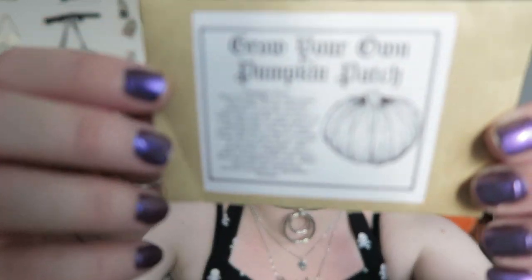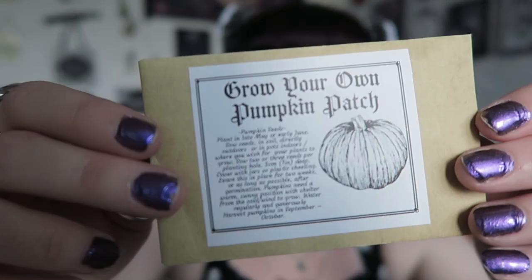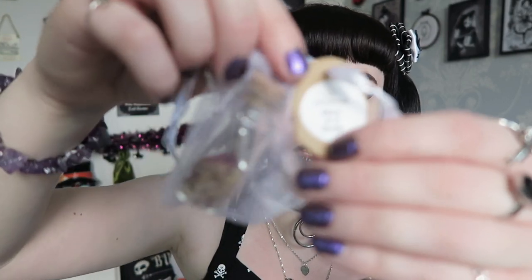The bag is literally full of stuff. First up: this says 'Grow Your Own Pumpkin Patch' — pumpkin seeds, plant in late May or early June, and we are in early June now. You can basically grow your own pumpkins, which is very cool. They're in a natural paper-looking bag. Next, this says 'Handmade Ghost in a Bottle' and it's in a white organza bag.